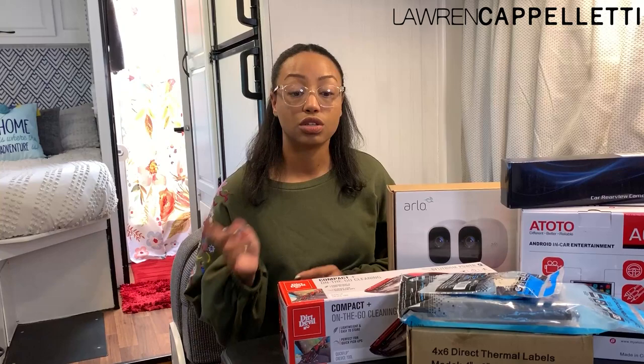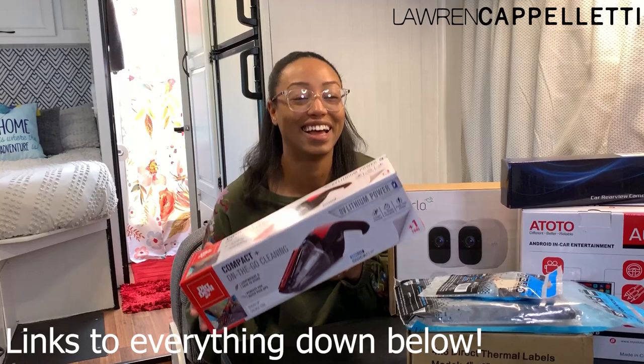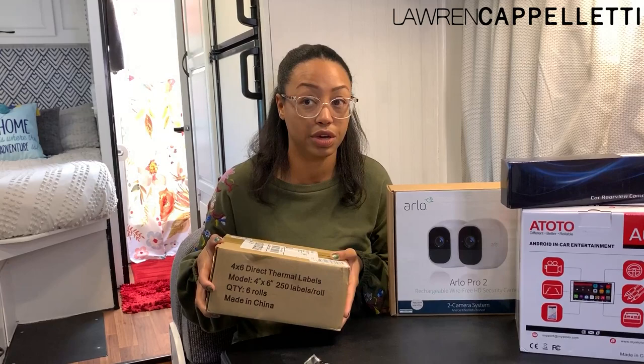So one of the first things that I got was this Dirt Devil vacuum cleaner. I'm probably most excited about this. The other thing that I bought in my haul was some thermal labels because, like I said before, I ship and process a lot of orders right here in the RV. I have a Zebra thermal printer and I blow through thermal labels. This actually was able to be delivered to the PO box.